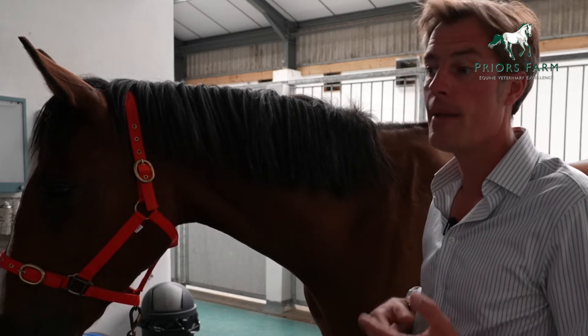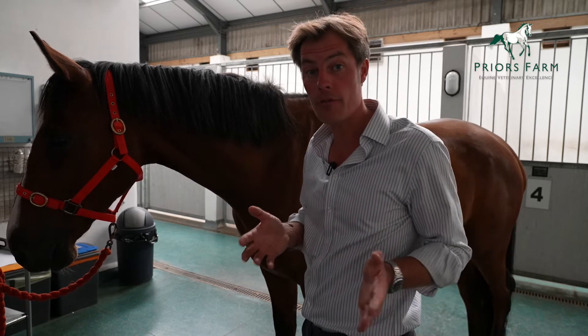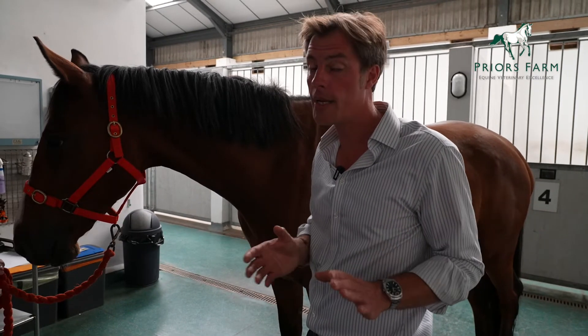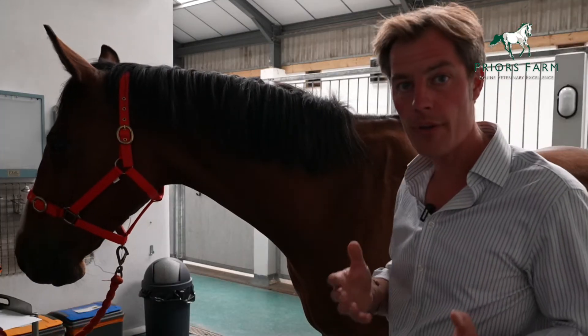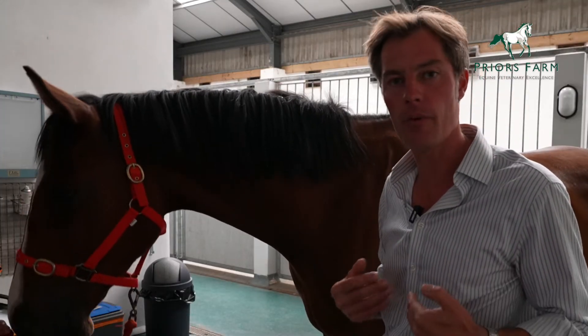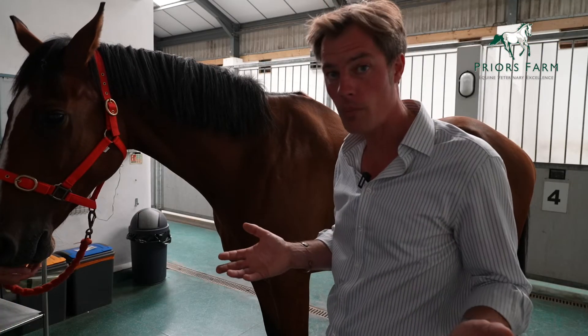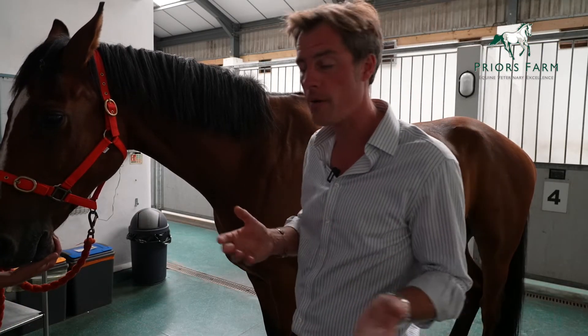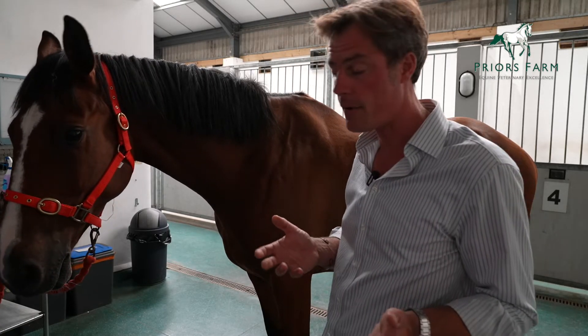Always seek advice. The advice might be what we call benign neglect — leave alone for now — or it might be that we need to deal with those right away. Always talk it through with your vet; that's what we're here for. Call us, we'll talk it through. You can send us pictures on our phones — we're very happy to look at pictures so we can give you proper advice.